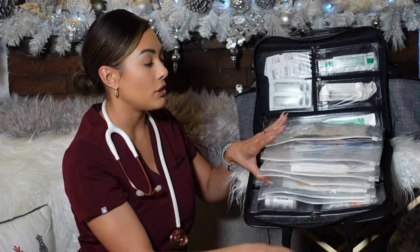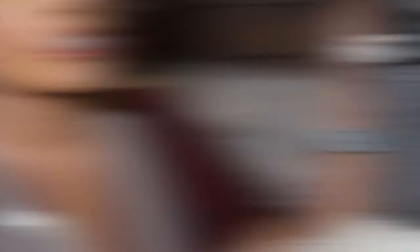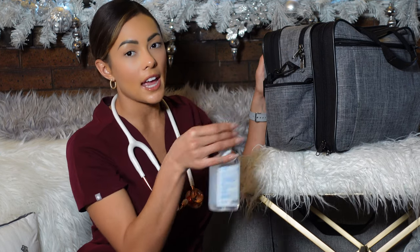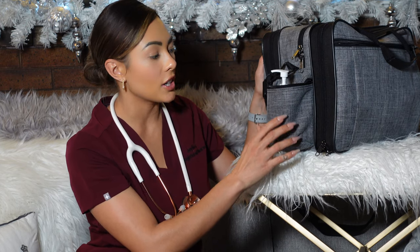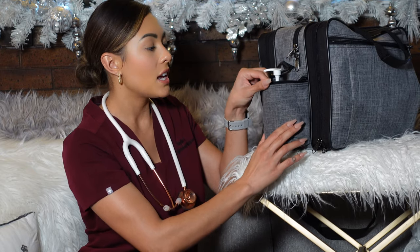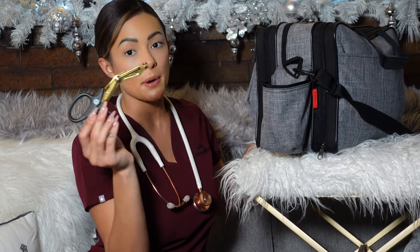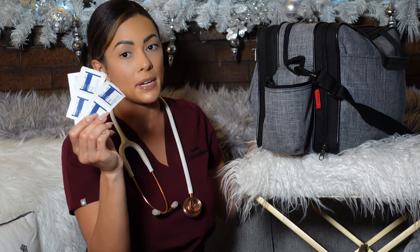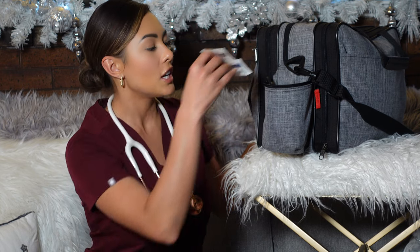You open it, go through the Ziploc baggies, pull what you need, and zip it back up. On the sides of the bag there are bigger compartments. I carry hand sanitizer on one side. What's also cool is you can fit a smaller sharps container right there if you're doing a lot of injections. On the other side I carry my wound care scissors and a bunch of alcohol wipes for glucose checks or PT and INR draws.